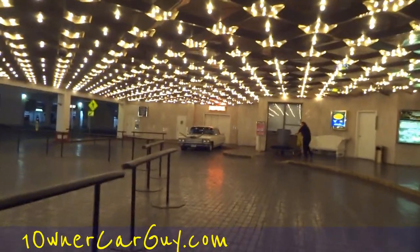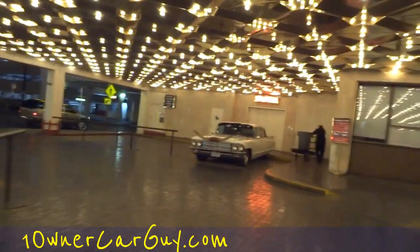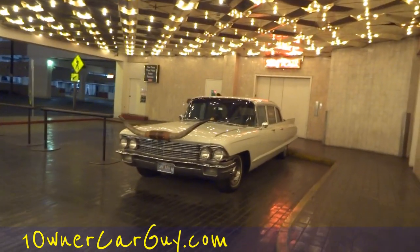Coming up here to the elevator to the auto plaza. That's right, they have an auto plaza here. It's not open at 1 o'clock in the morning, but I think this was Binion's Limo — I think it's an old three-row Caddy from back in 1961.